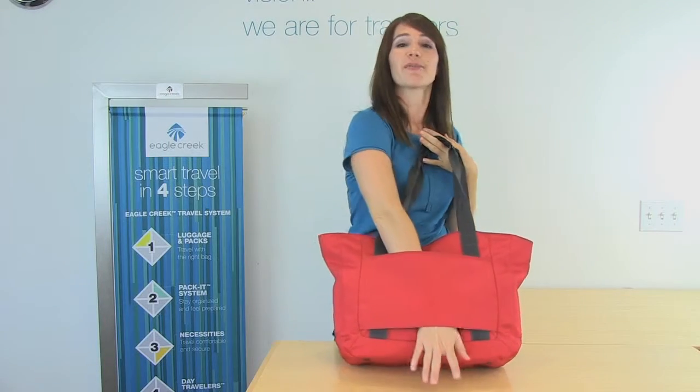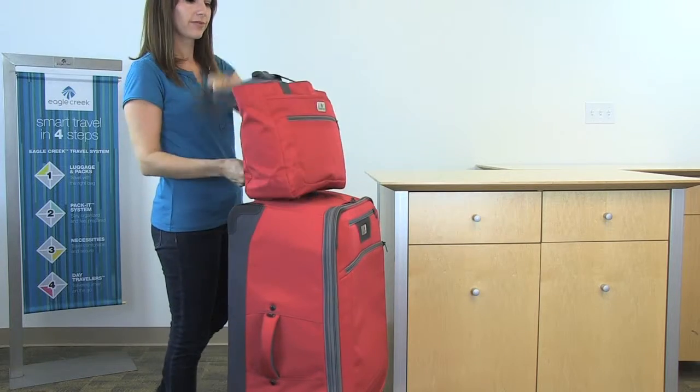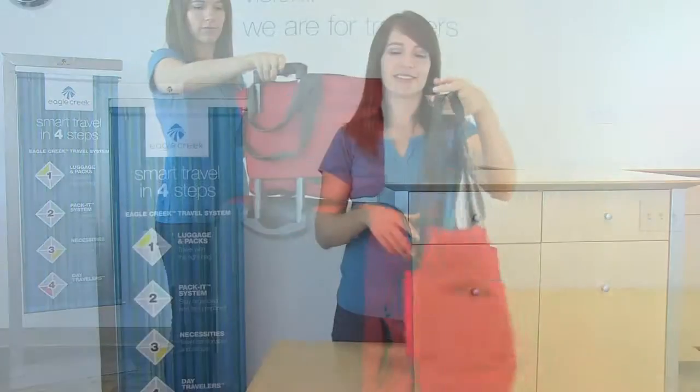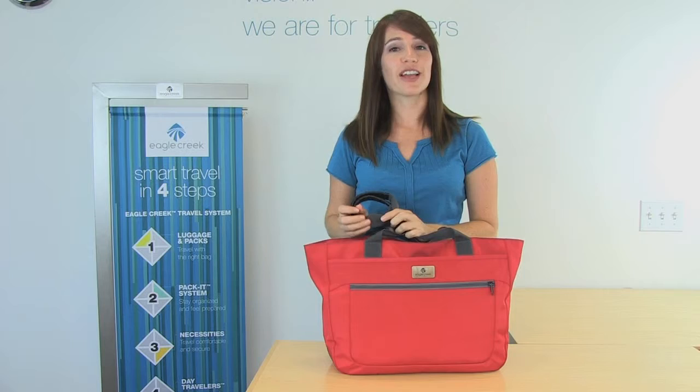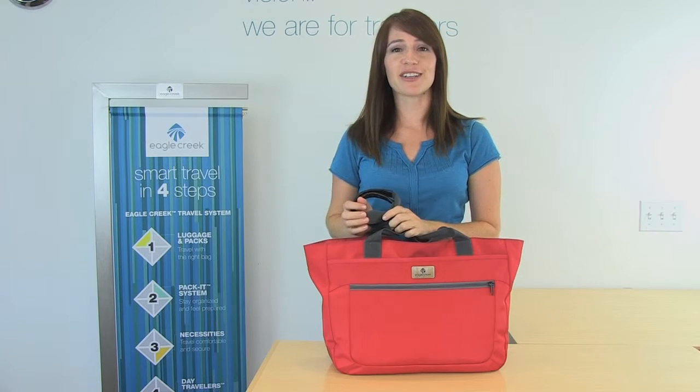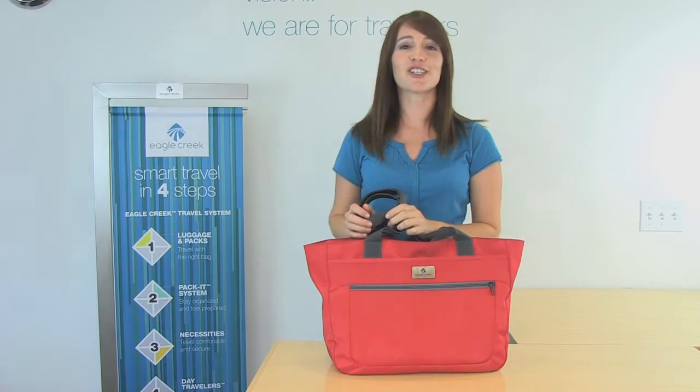On the back of the tote, there's a backslip panel so that you can stack this bag on your wheeled luggage. The Travel Gateway Tote is covered by Eagle Creek's lifetime warranty. For luggage, packing organization, travel accessories, and everyday bags, shop Eagle Creek.